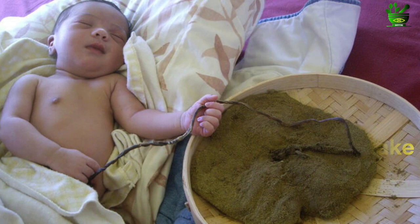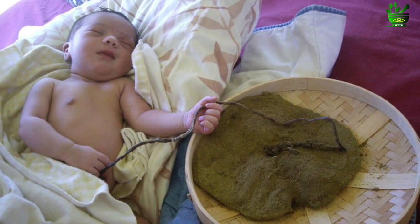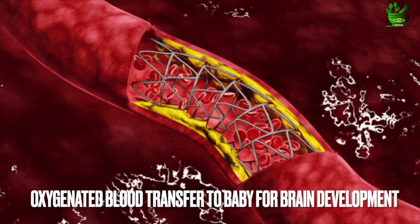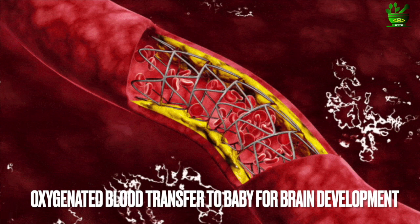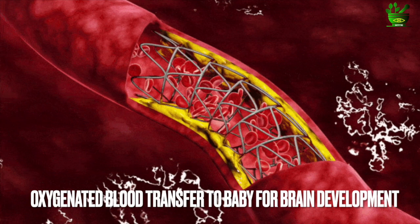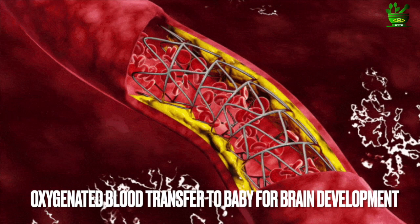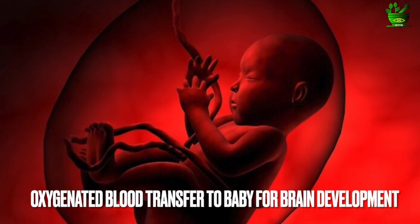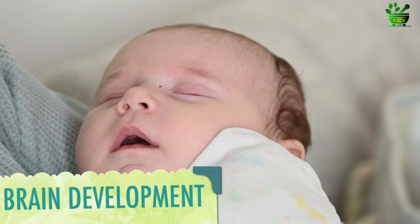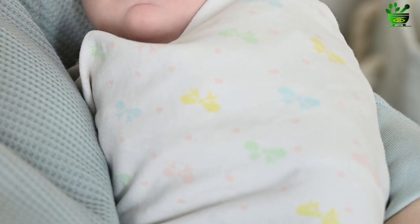The number one benefit is the blood transfer from the placenta to the baby after giving birth. This is oxygenated blood, approximately 100 ml, that is present in the placenta. It will help immensely in the brain development of the baby within the first year, boosting brain development and the IQ level of the baby.